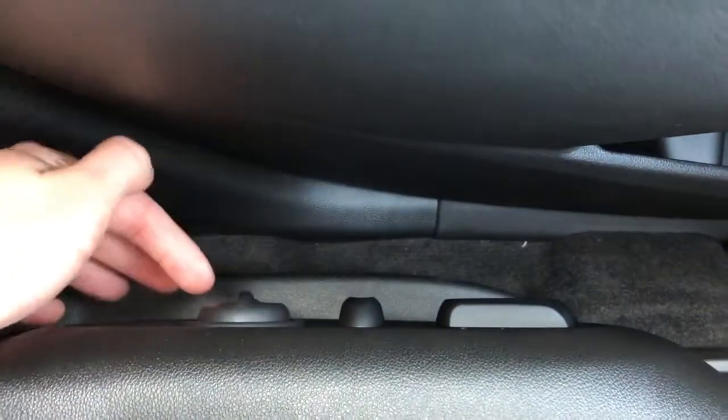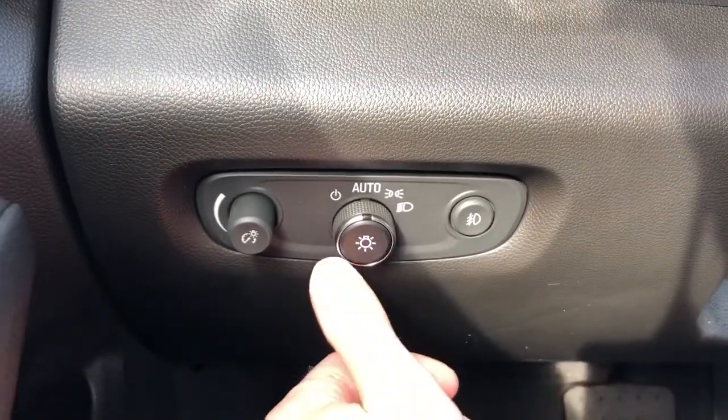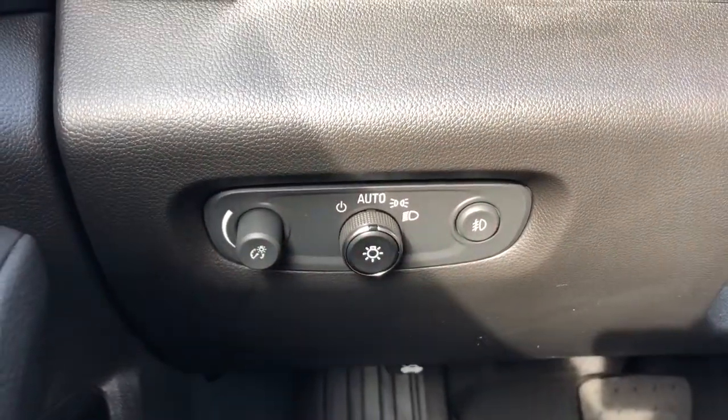Inside of the seat we have our power seat adjustment with lumbar support. And off to the left of the steering wheel, we have our interior dimmer switch, our daytime running light settings and fog lights.